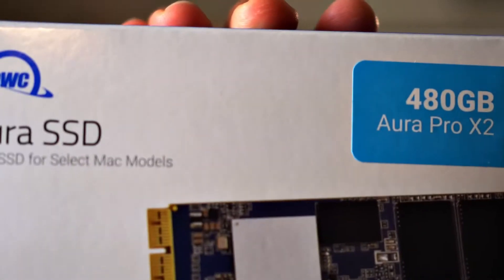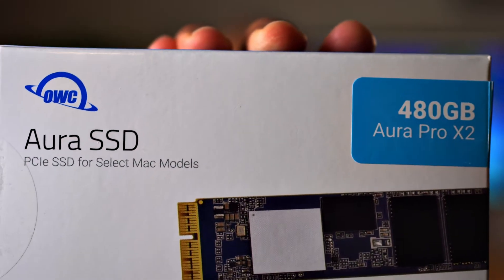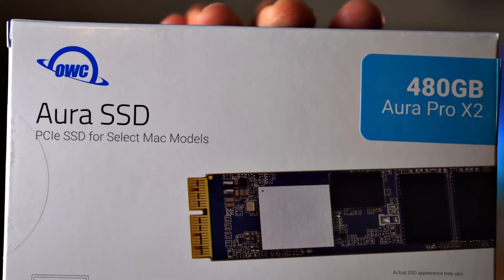The machine originally came with a 128 gigabyte SSD. I upgraded it to this OWC Aura Pro X2 SSD — that's this one here. This is a 480 gigabyte SSD, and my reason for upgrading was not really because I wanted the extra space. It was because this is a much faster SSD than the one that came with the laptop originally.